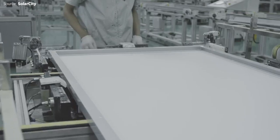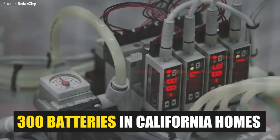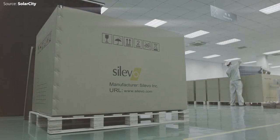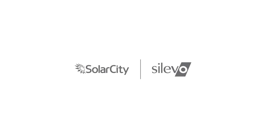Tesla has already installed roughly 300 batteries in California homes through a pilot project with SolarCity Corporation, where Musk is the chairman. Will SolarCity continue to be the channel to the residential market for Tesla's home battery, or will Tesla offer its batteries to other solar companies hoping to pair solar and storage?